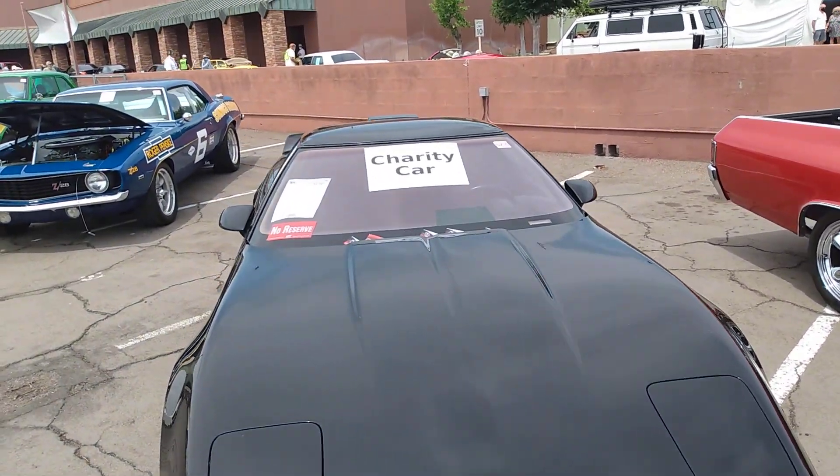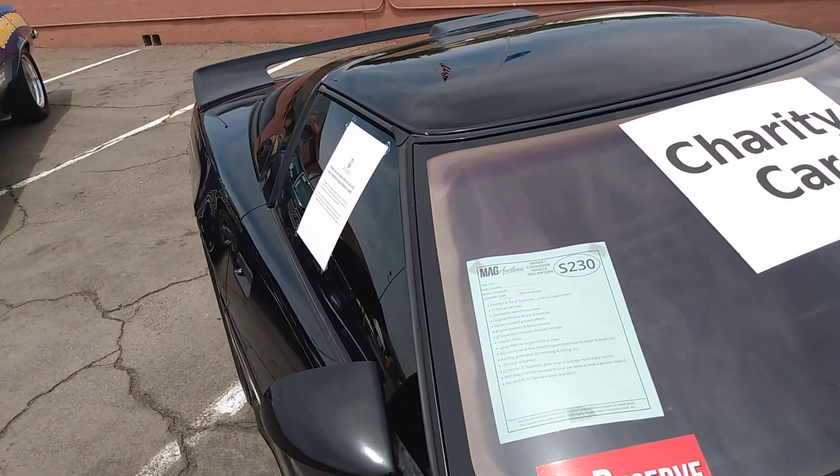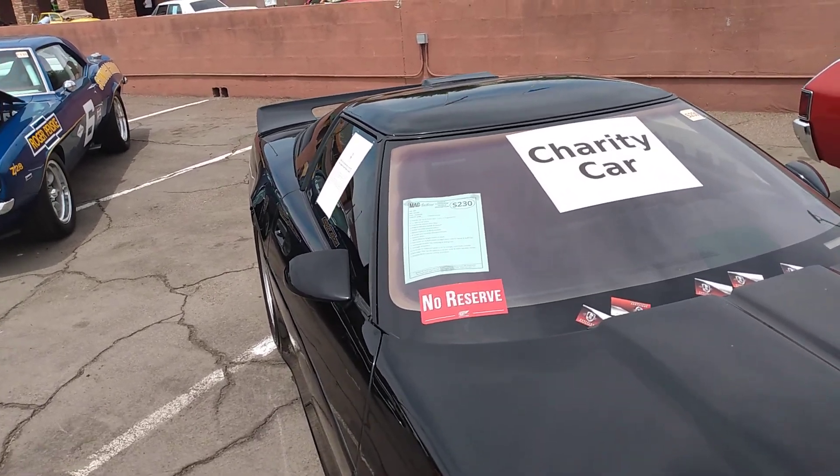Look at that Corvette — no reserve, come on out and get it. 11,000 actual miles, 1991 Chevrolet ZR1.